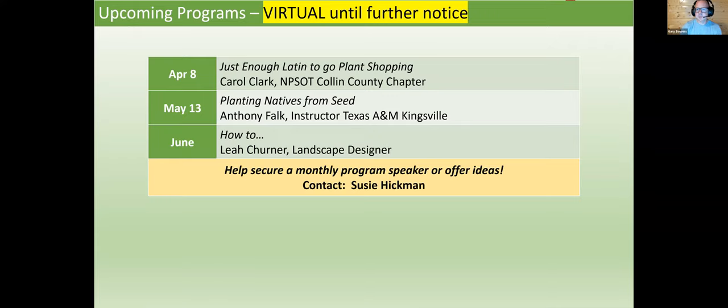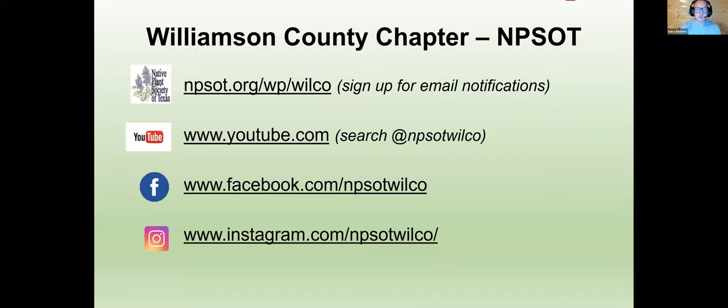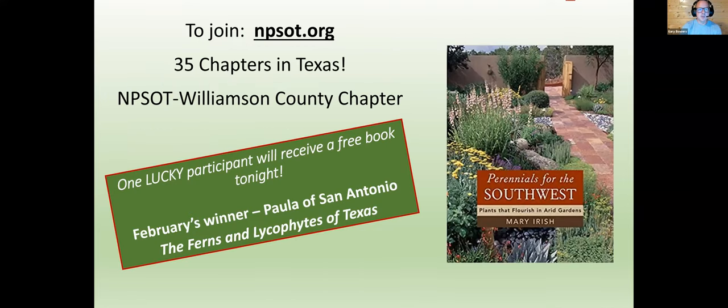Here are all those links: our website, our YouTube — search for NPSOT Williamson County — Facebook, Instagram, and npsot.org to join. There are 35 chapters in Texas, so there's probably one relatively close to you. And tonight, one lucky participant will receive a free book: Perennials for the Southwest by Mary Irish. I'll pull a random drawing at the end of the meeting, and as long as you attend for longer than 15 minutes, you're entered. Last month's winner, for the book Ferns and Lycophytes of Texas, was Paula of San Antonio.